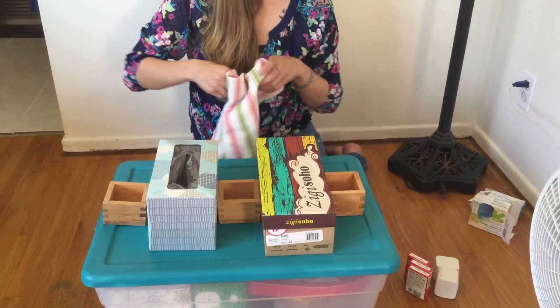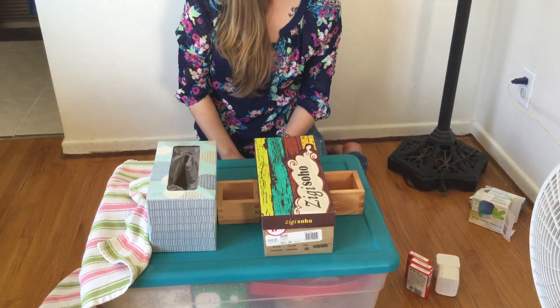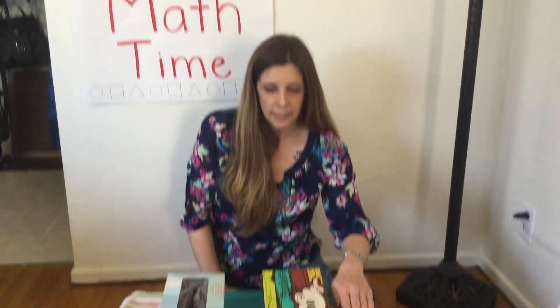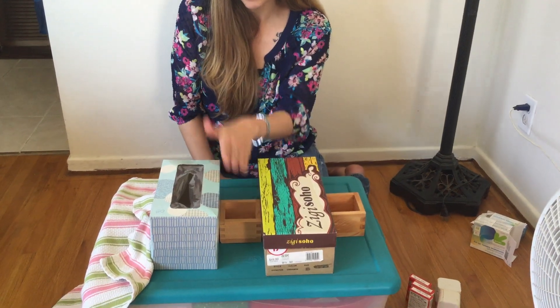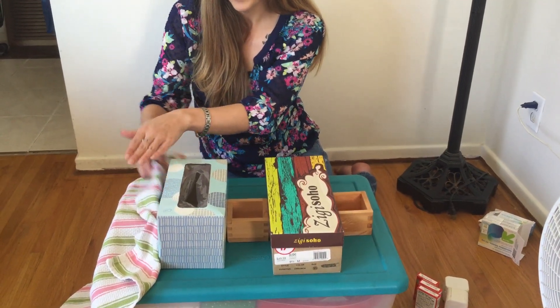When we play the game I'm gonna cover the last box and then you're gonna have to figure out what is gonna come next in our pattern. So we would say small, big, small, big. I hope you said small.